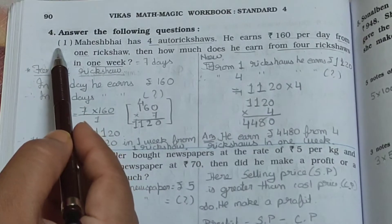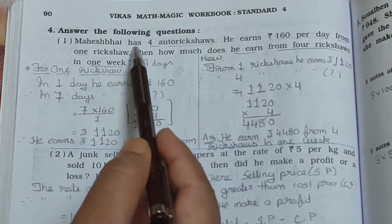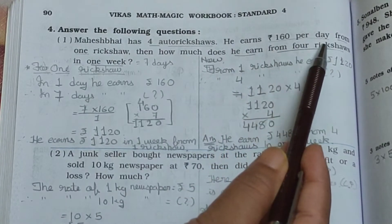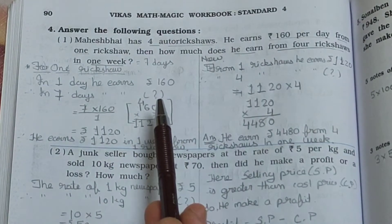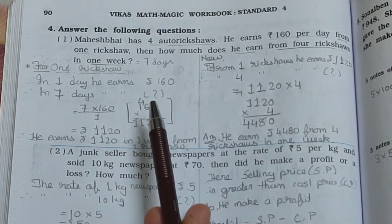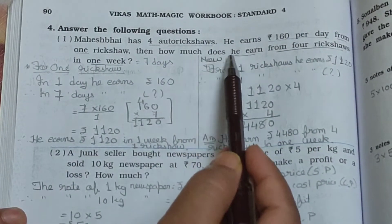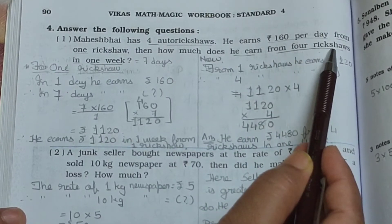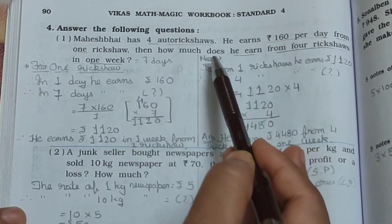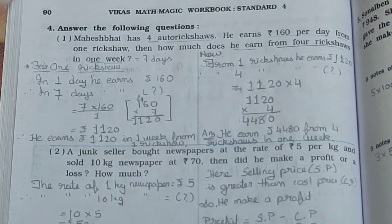It's a problem. See the first one. Mahesh Bhai has 4 auto rickshaws. He earns Rs. 160 per day from 1 ricksha — meaning per day, one ricksha earns Rs. 160. Then how much does he earn from 4 rickshaws in 1 week? Here you have to find out 2 things.